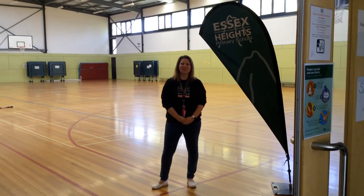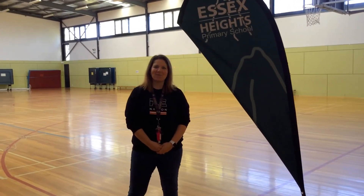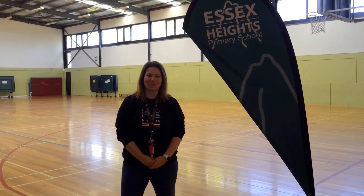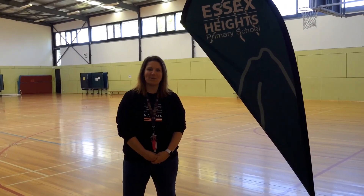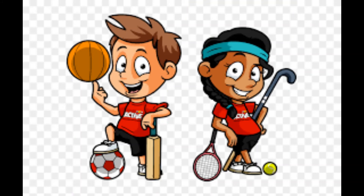Hi everyone, welcome to the stadium. I'm Mrs. Koshrell. This is where you'll come for your health and physical education classes, school assemblies, and other special events. In health and PE, we'll play lots of games, play with lots of equipment, and learn about sports and how to move our bodies. I look forward to seeing you soon.